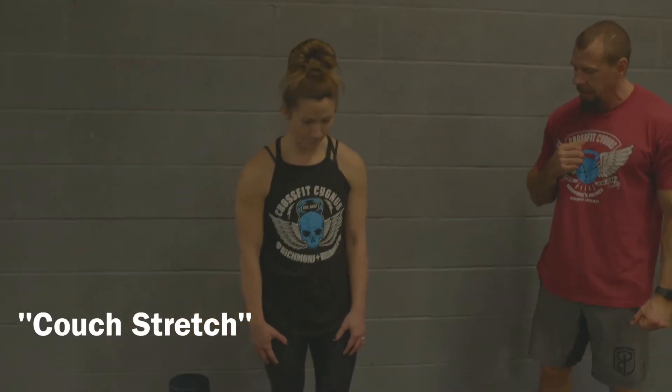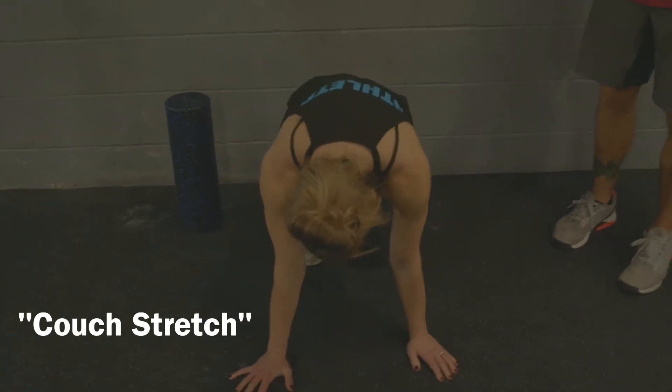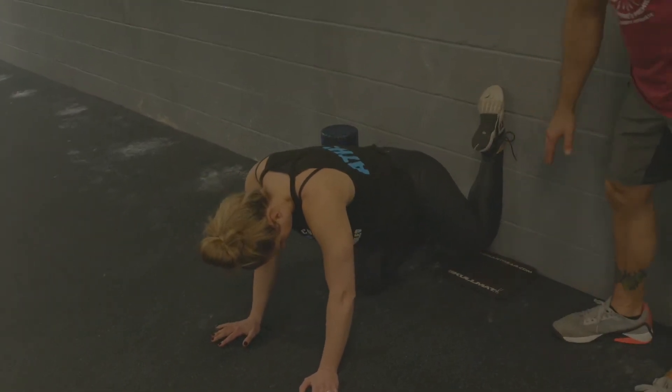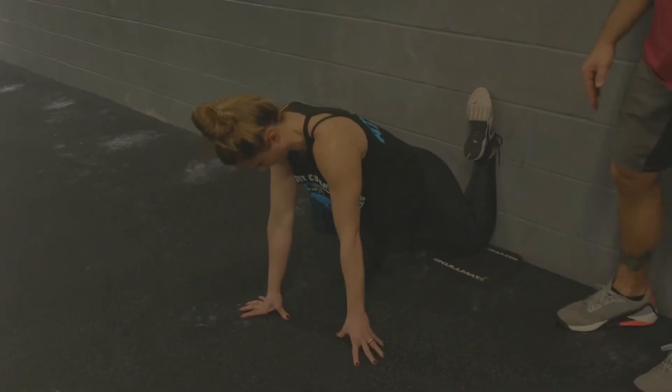So we really like to try to open up those hips every day before we get into the actual workout. Allison is going to take us through the couch stretch — this is a daily thing we do here. Depending on your mobility and capabilities, you may not be doing exactly what Allison is doing today. Starting out, we're going to get on all fours and she's going to take one of her knees and shins all the way against the wall. I really want to emphasize getting that knee and shin against the wall.